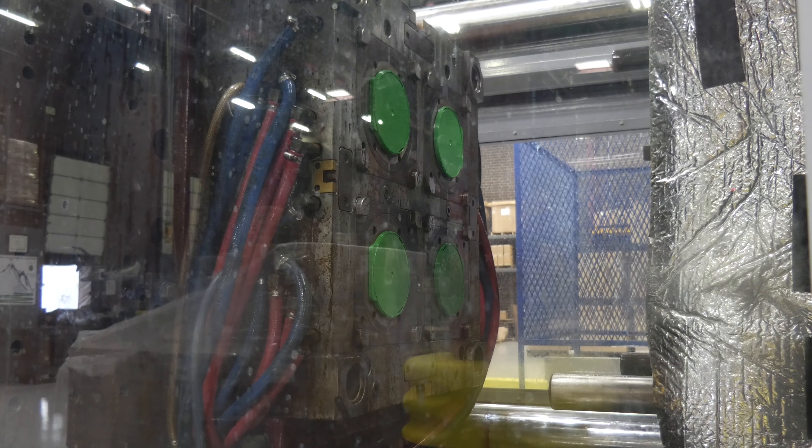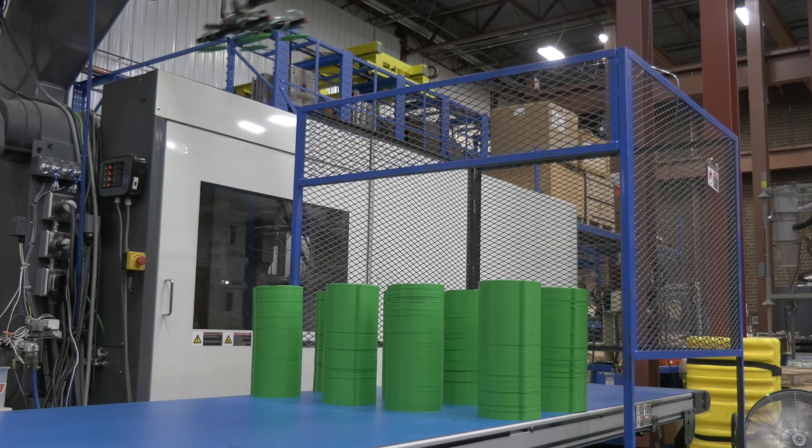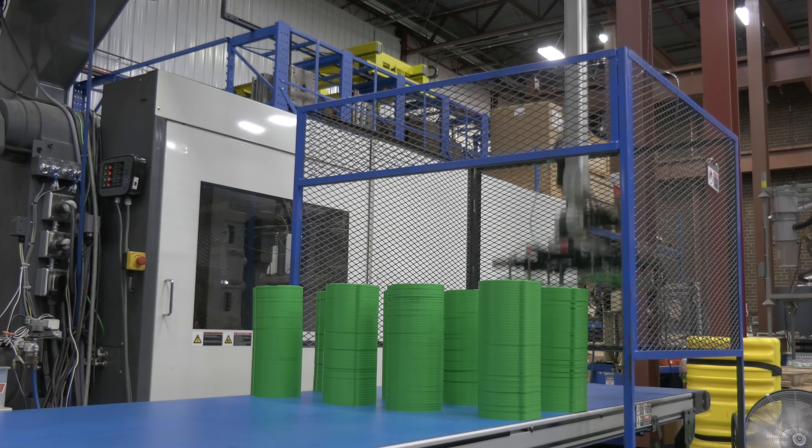Blue Ridge Molding now consists of 12 electric injection machines ranging from 140 tons up to 720 tons. All of our machines include robotics and a very sophisticated software system that allows us to check pressure, temperature, fill rates, and other process characteristics shot by shot. So we can use that and incorporate it into our quality system.